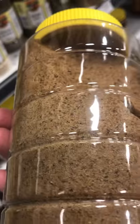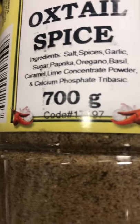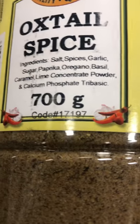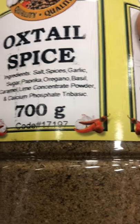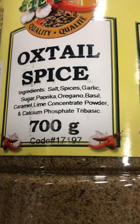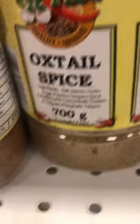Oxtail spice is usually very wet, but when they put it in these containers, this one's got sea salt, garlic, sugar, paprika, organic basil, concentrated powder, calcium and phosphate — so these are not pure, they're a mix. These are oxtail seasoning — it's okay if you're in a hurry.